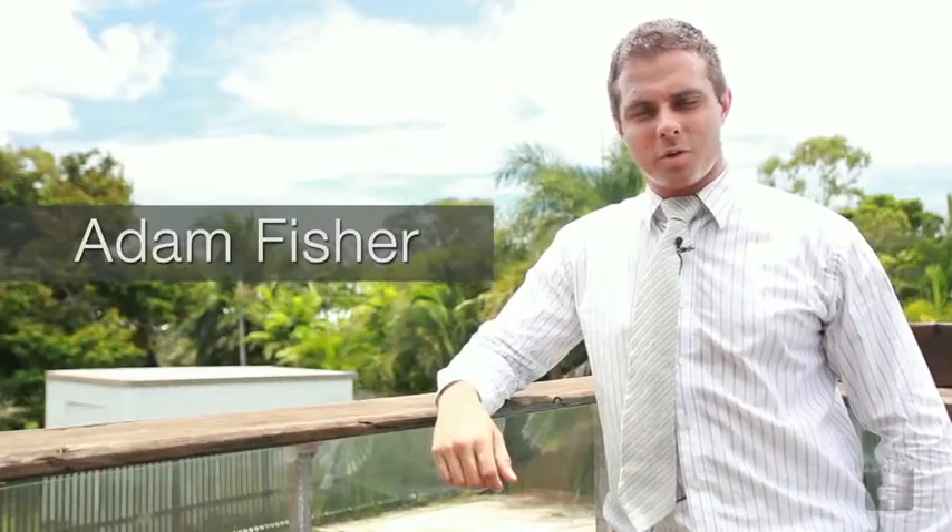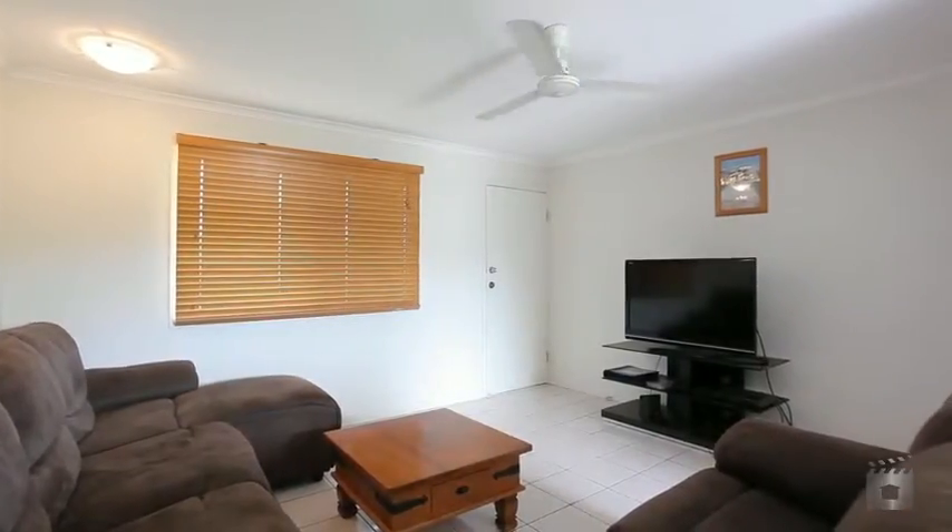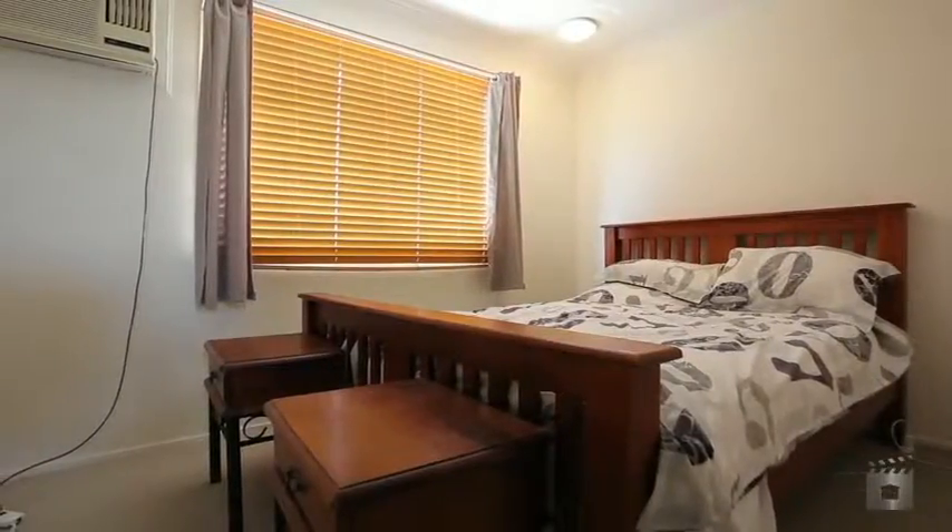Hi, I'm Adam Fisher from Ray White. Welcome to 57 Kern Brothers Drive. Let's go take a look around. This three bedroom, two bathroom home has everything that the growing family needs.